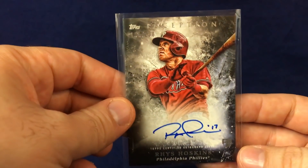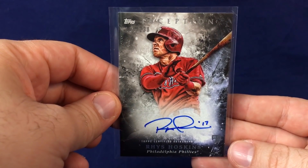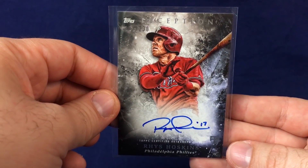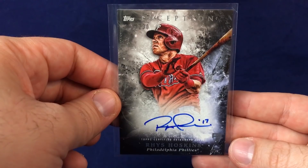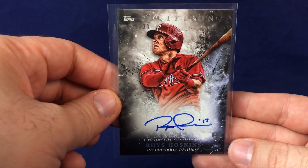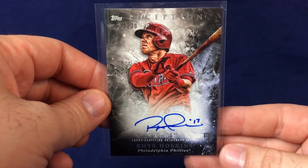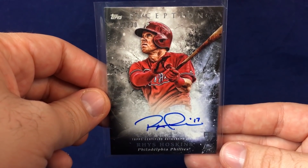Got a few Hoskins autos. Picked this one up out of Inception. I actually already had it, but was watching it and it was crazy low, so I kind of sniped it late. Inception cards are beautiful — awesome for singles. Probably the worst product I broke this year though. So if there's a Black Friday sale and these are like 25 bucks a box, jump all over it. But otherwise, just stick to singles.